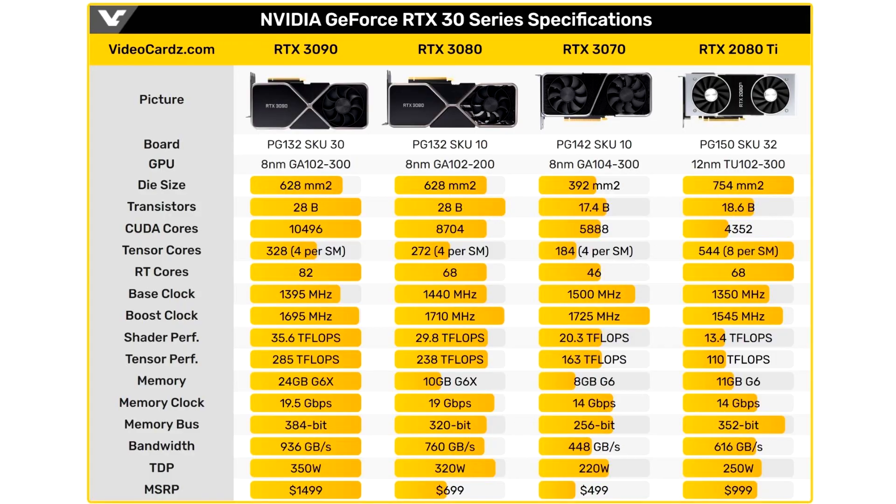Compare the RTX 4090/4080 performance tables on the Ada Lovelace architecture with the RTX 3090/3080. I wanted to find this information in a ready-made form, but apparently no one has done it yet, so I had to make a fuss and combine the two tables in one post.